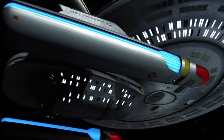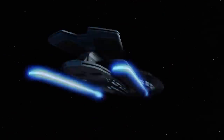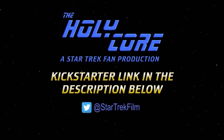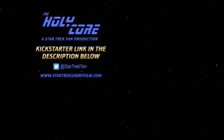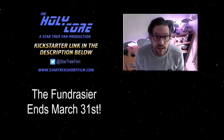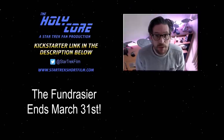Stay tuned for more Holy Core news and updates coming soon. Thank you very much. Please like and subscribe, and you can find the Kickstarter details in the description below. You can also watch Chance Encounter by clicking on the box below me. Thanks.